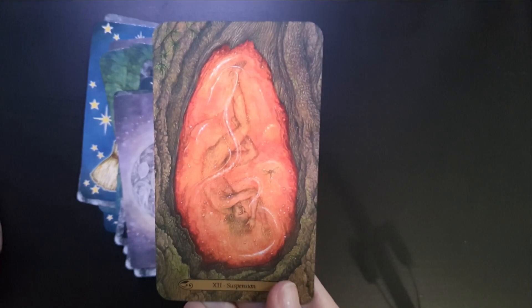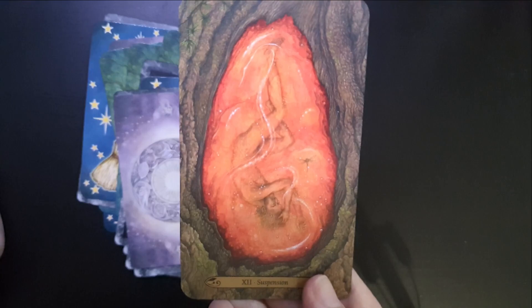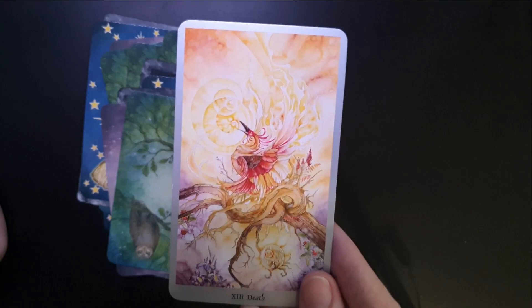Then we have the Hanged Man, from the Forest of Enchantment Tarot, called Suspension. Instead of simply hanging upside down, he's actually suspended in amber — cocooned in the womb of a tree — where he is regenerating, observing the world, getting ready to be reborn.